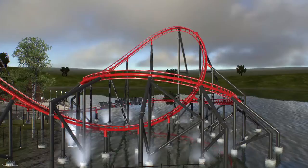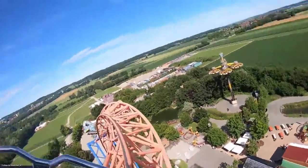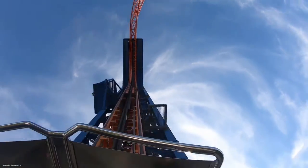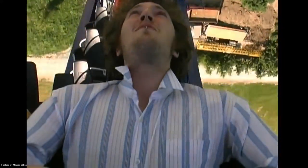The first ever park to open the X-Car Coaster was Skyline Park, located in Germany. The coaster was named Skywheel. Skywheel had the same Humpty Bump element that G-Force would later have. If wanted, parks could add more track to the X-Car Coaster, and this is exactly what Skyline Park had planned to do in 2007, but unfortunately that never happened. This is where the story of G-Force begins.